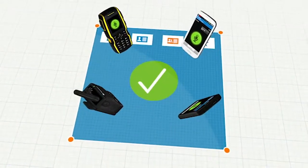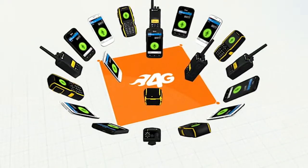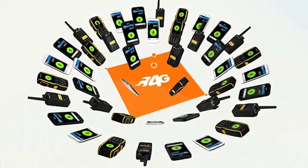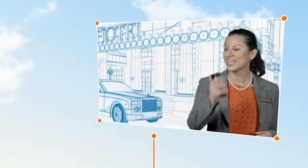And because AT&T Enhanced Push to Talk uses the power of the AT&T network, you can communicate with more devices and a larger group size than any other provider. It integrates with Land Mobile Radio and is the only push-to-talk service that runs over Wi-Fi.